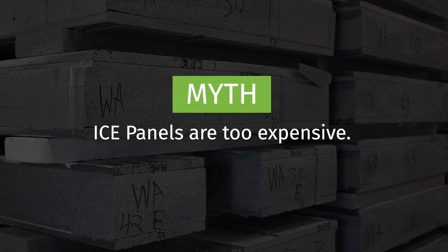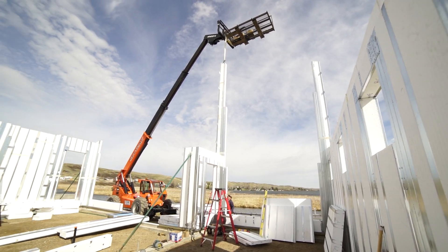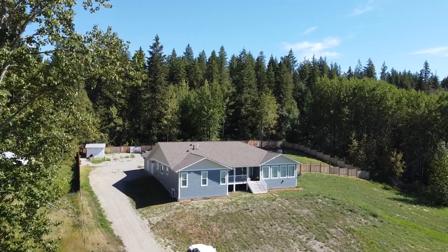Myth: ICE panels are too expensive. The upfront cost to build with ICE panels may be higher, but it's an investment in the savings to come, both during construction and after occupancy. There are many ways in which you will save money.